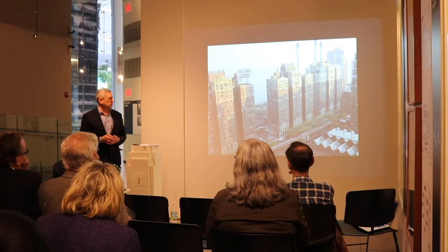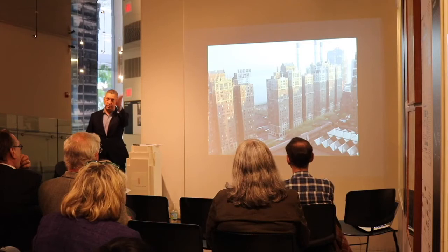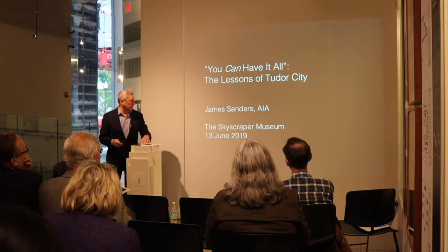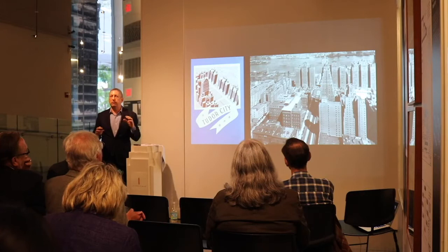It's a special pleasure to come and talk about Tudor City and the wonderful work Nick has done here. I titled my talk 'You Can Have It All: The Lessons of Tudor City.' I'm not going to tell you a detailed history of Tudor City. Rather, I want to draw out the lessons. I believe that the lessons of Tudor City are as valuable today as they have ever been.